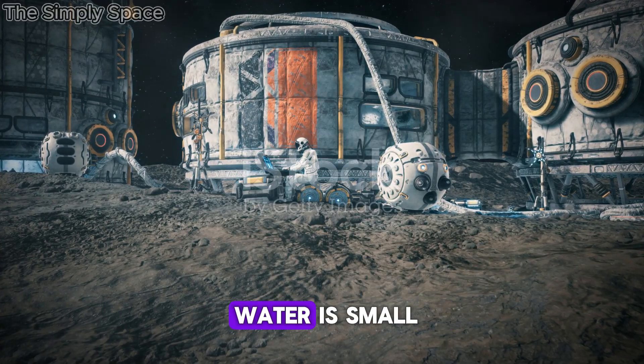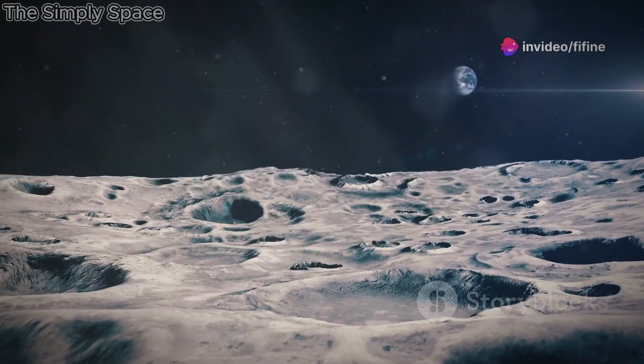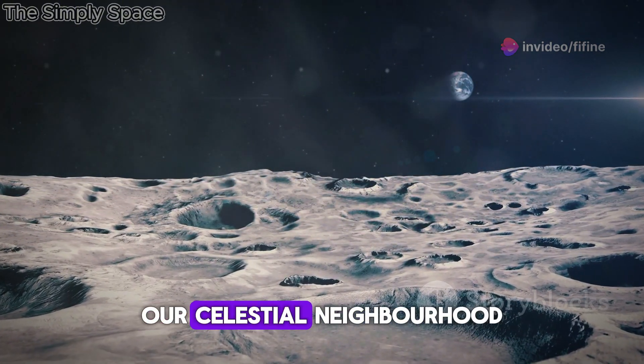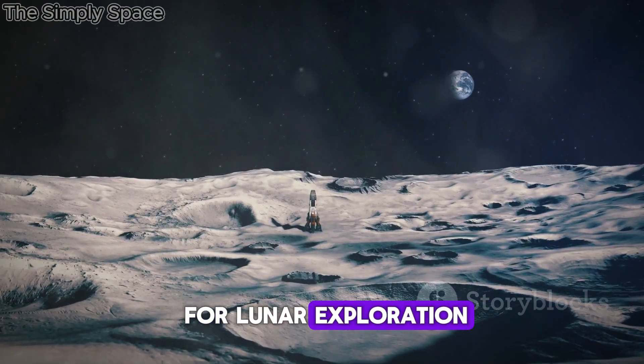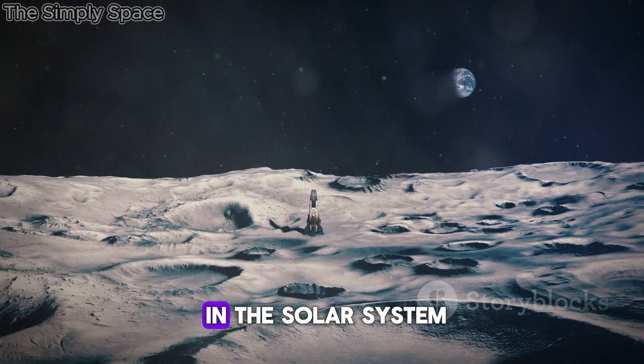While the amount of water is small, it could still be a valuable resource for future lunar explorers. The discovery of water on the Moon has fundamentally changed our understanding of our celestial neighbor. It has opened up new possibilities for lunar exploration, and raised intriguing questions about the origin and evolution of water in the solar system.